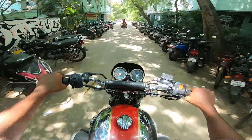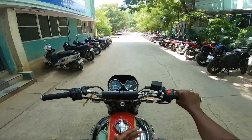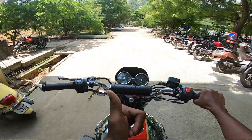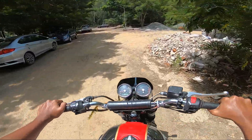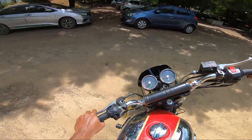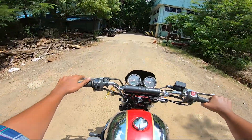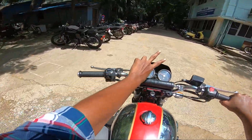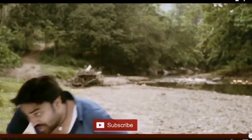So guys, what are we going to do with this video? Please like and share the video. I am going to go to class. Peace! I am surprised. Thank you.